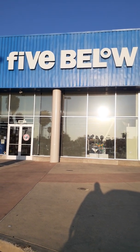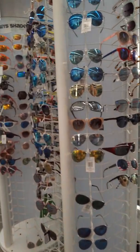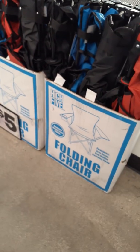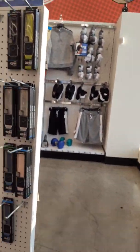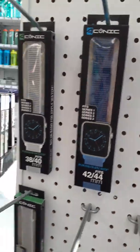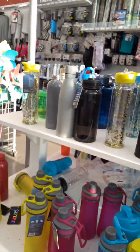Okay sis, we're at Five Below, let's see what they have today. Walking in, there's these little foldable folding chairs, five dollar straps for your smart watches, a little beauty section, and a water bottle section because we need another water bottle.